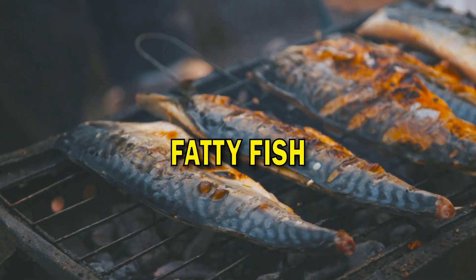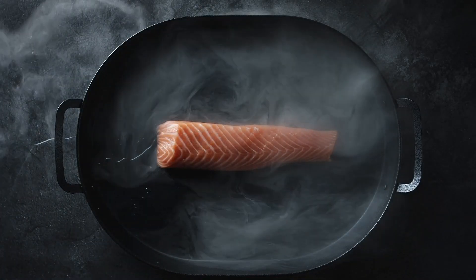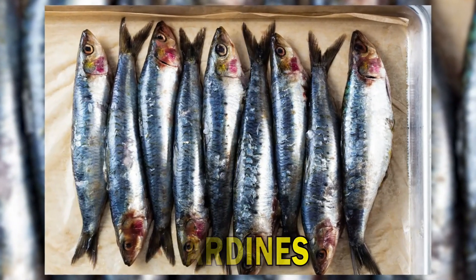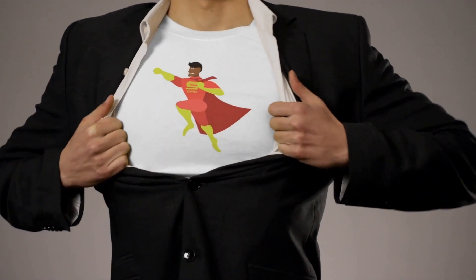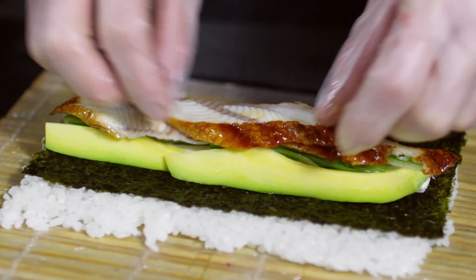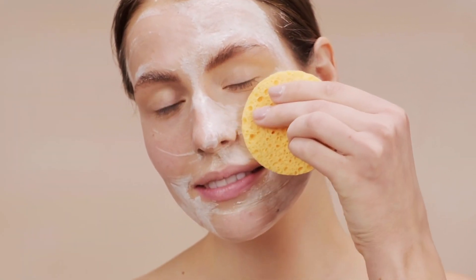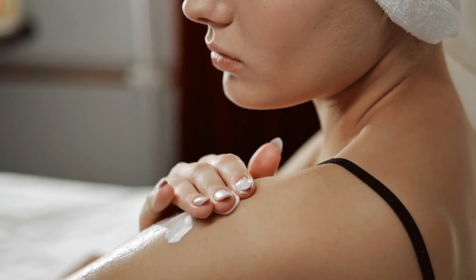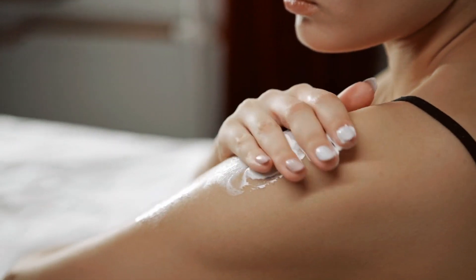Let's dive right in and explore how these foods can bring out the natural glow you've always dreamed of. Fatty fish: eating fatty fish is like giving your skin a special treat. Fish like salmon, mackerel, and sardines are loaded with omega-3 fatty acids, which are like superheroes for your skin. These fatty acids help keep your skin moist and supple, preventing dryness and flakiness. They also reduce inflammation, which can calm down redness and irritation on your skin.